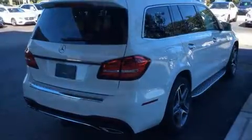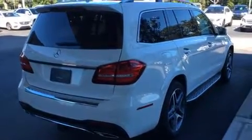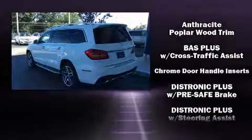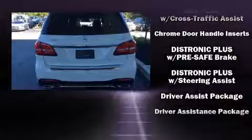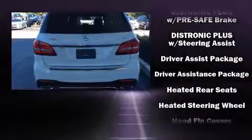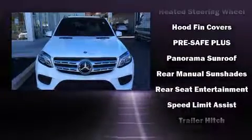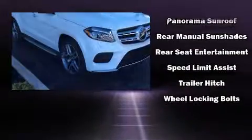Mercedes-Benz ensures the safety and security of its passengers with equipment such as dual front impact airbags with occupant sensing airbag, an emergency communication system, and four-wheel disc brakes with ABS. Adaptive Cruise Control maintains a preset distance behind the car ahead of you, simplifying highway driving and enhancing safety.